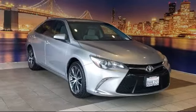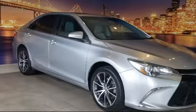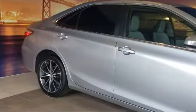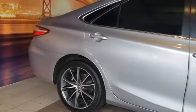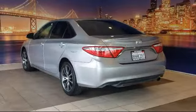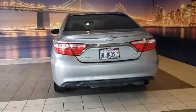It comes equipped with navigation, rear view camera, leather wrapped steering wheel, dual front side impact airbags, keyless entry, heated front seats, Sirius XM satellite radio, split fold down rear seat, heated door mirrors, fully automatic headlights, and much more.